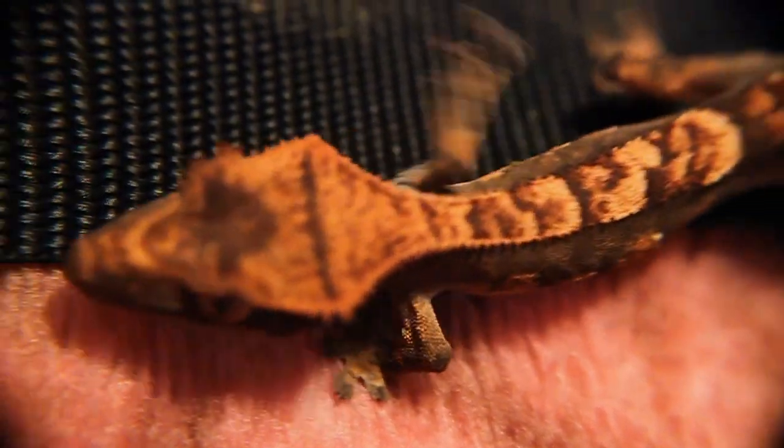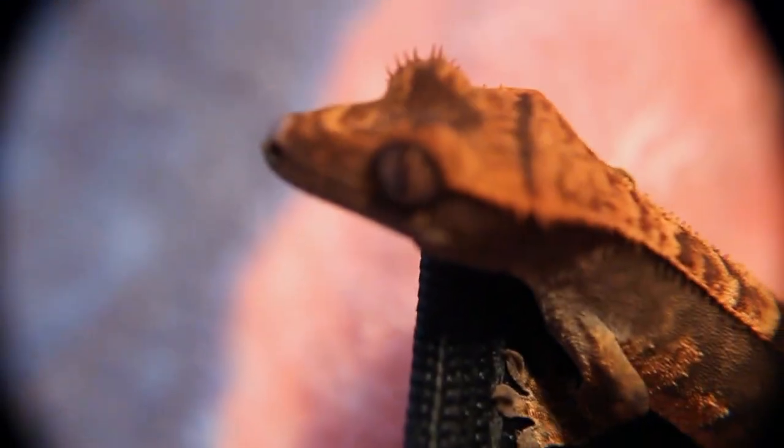And of course on her head. I got her some crickets the other day, so we're going to see if she'll eat any of those later on.